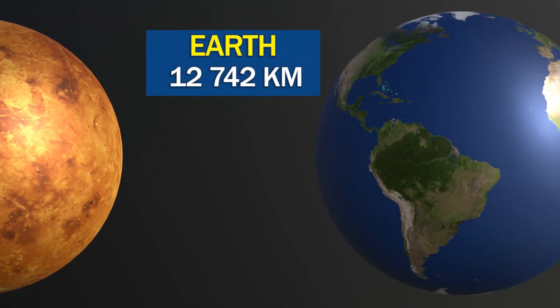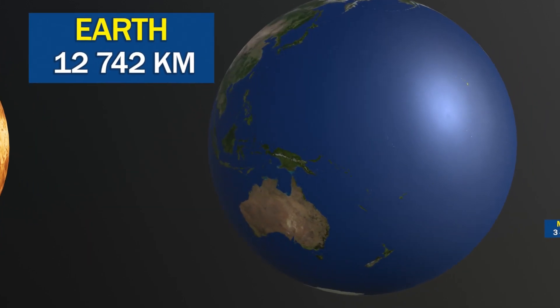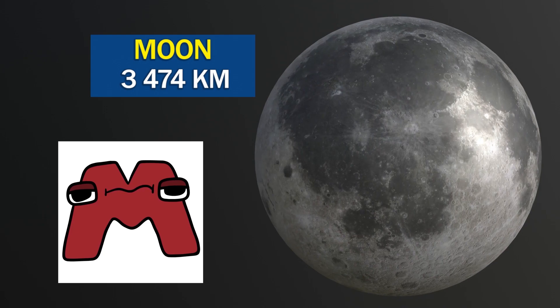Earth is the only known planet in our solar system that has a significant amount of liquid water on its surface. The Moon is the fifth largest natural satellite in the solar system.